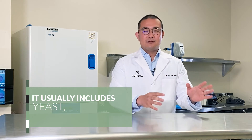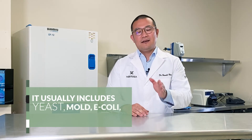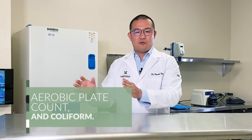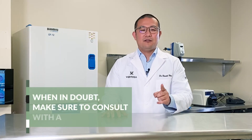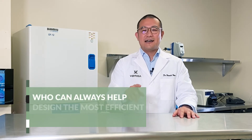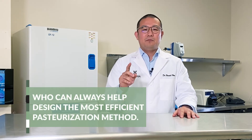It usually includes yeast, mold, E. coli, salmonella, aerobic plate count, and coliform. When in doubt, make sure to consult with the process authority, who can always help design the most efficient pasteurization method.